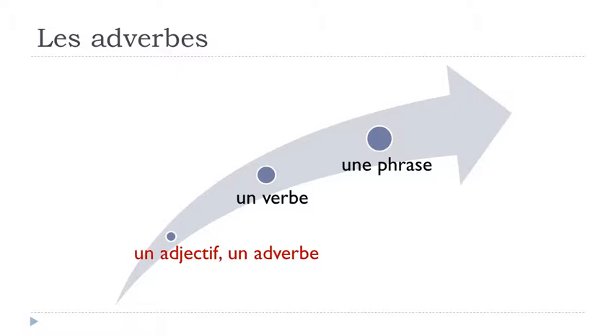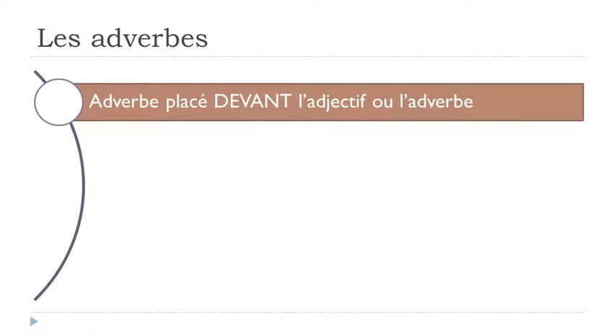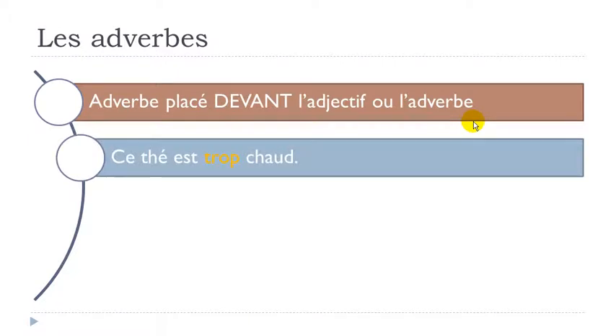The first case we'll work on is with an adjective or an adverb. The idea is that the adverb should be placed - adverb placé - devant, before the adjective or the other adverb. So if you've got one adverb and one adjective, the adverb should be placed before the adjective. If you've got two adverbs, the first one should come before the second one.